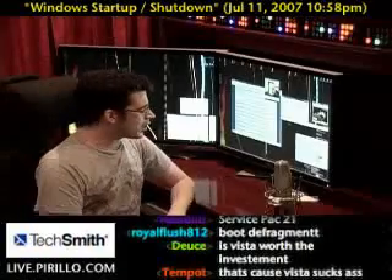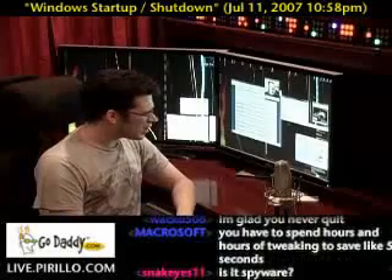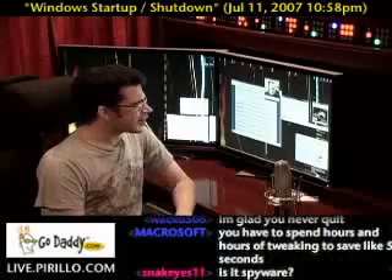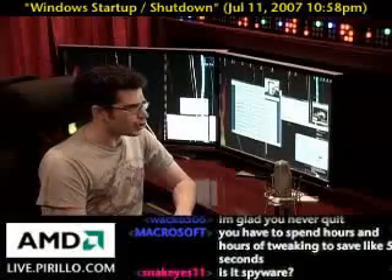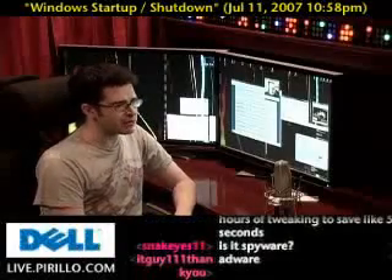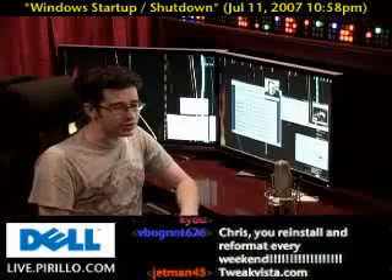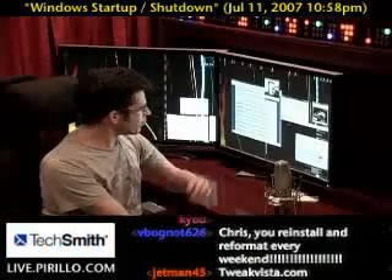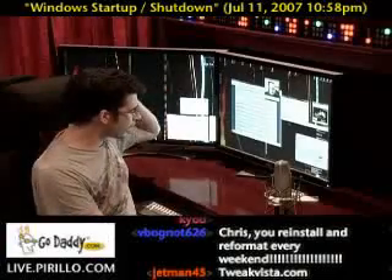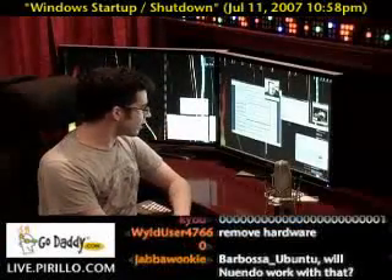Someone recommends a boot defragment — that might help, but a lot of these tweaks are just incremental. They may save you a second or two, but certainly not minutes. You're not going to shave two minutes off your startup or shutdown time. Especially if you have a faster computer, any kind of gains are going to be negligible. One of the things you might do, beyond looking at what services to shut down — and that is definitely for advanced users — is to launch the MS Config tool.